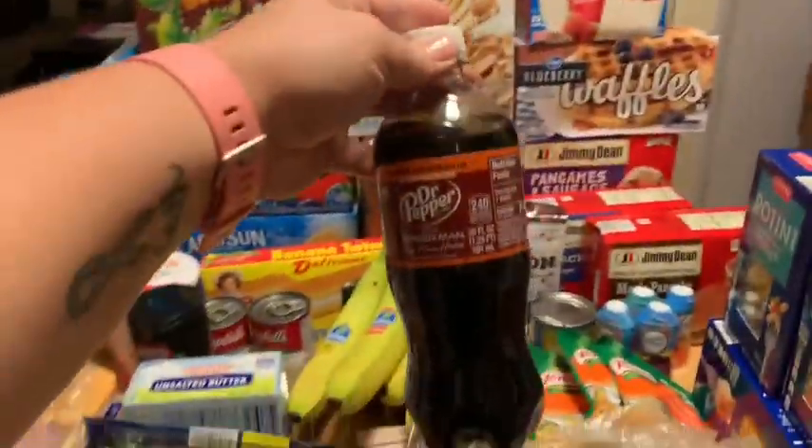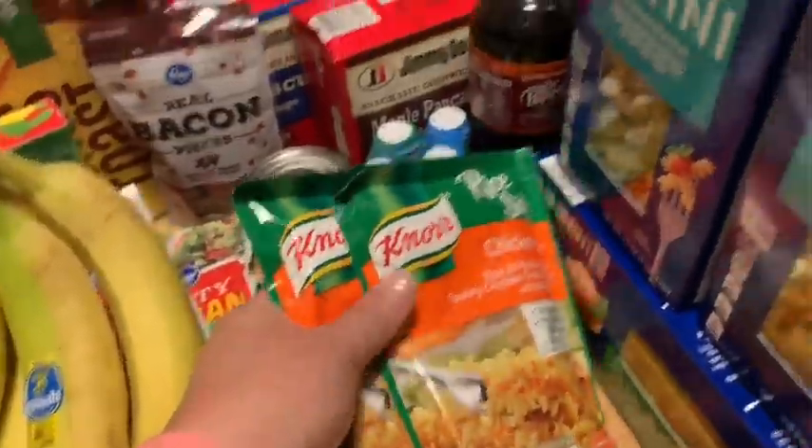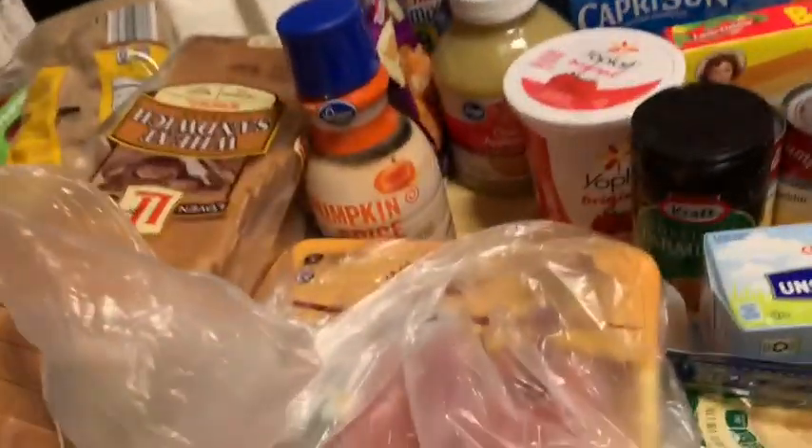I got one 20-ounce Dr. Pepper, and that is for a recipe - that's for my Dr. Pepper pulled pork, using the pork butt I got at Kroger's. I also got cream cheese, French onion dip, and my scallions.